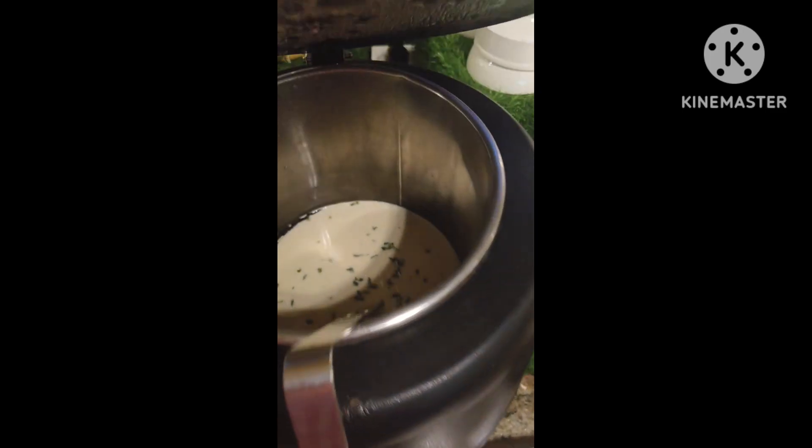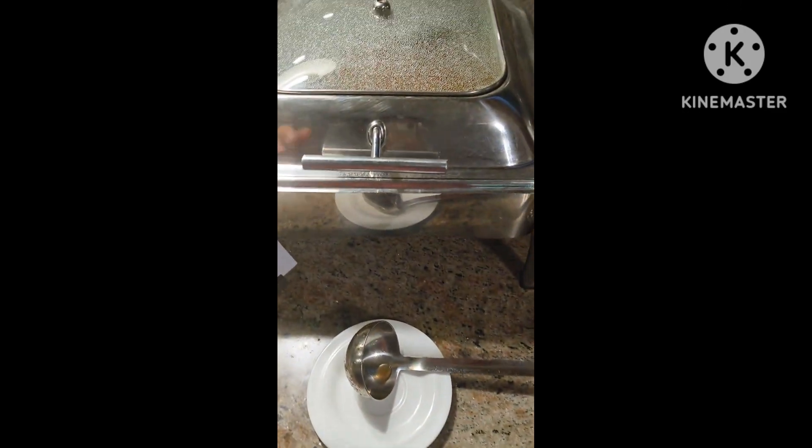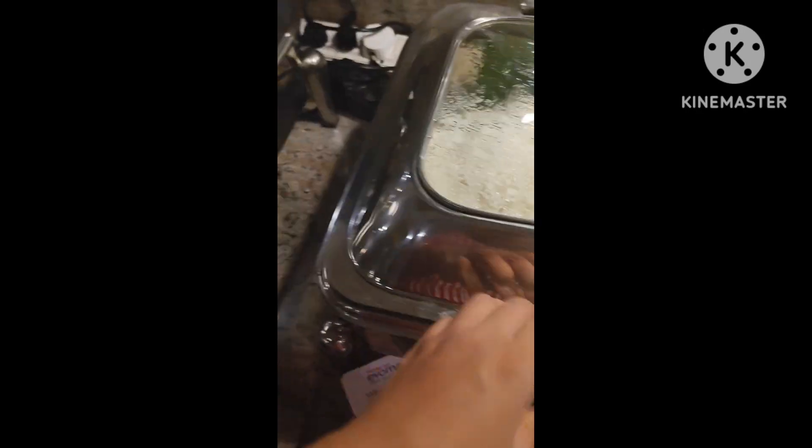This is some kind of soup, and another non-veg soup, followed by a rasam. And here we have some steamed rice and some fried onion rice.